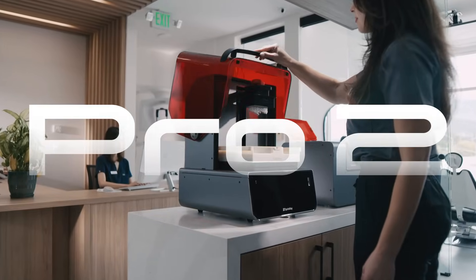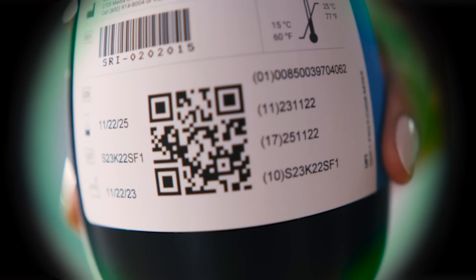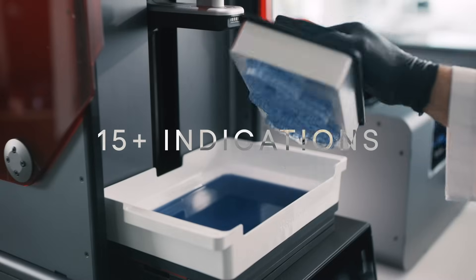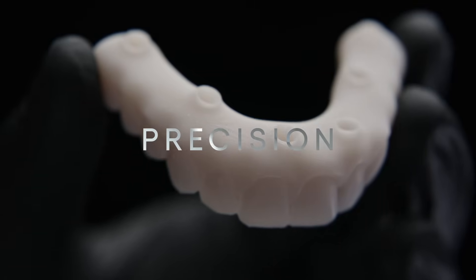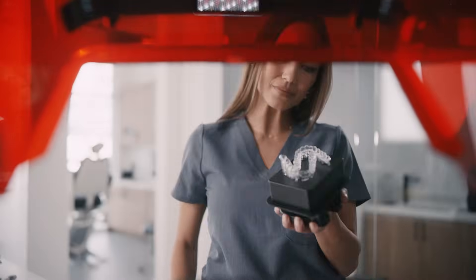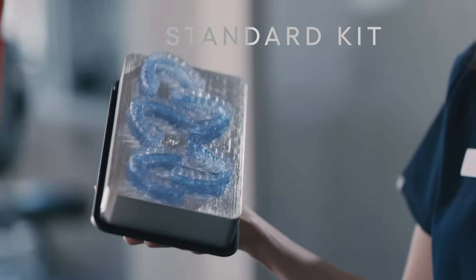This is Pro2, the most advanced dental 3D printer we've ever built. It's designed to be the most useful digital tool in your office, responding to your needs across more than 15 indications, optimized for speed and throughput, with uncompromising precision. Pro2 is designed for the humans who power your busy office, helping you deliver a new standard of care, with simple workflows that anyone can learn.